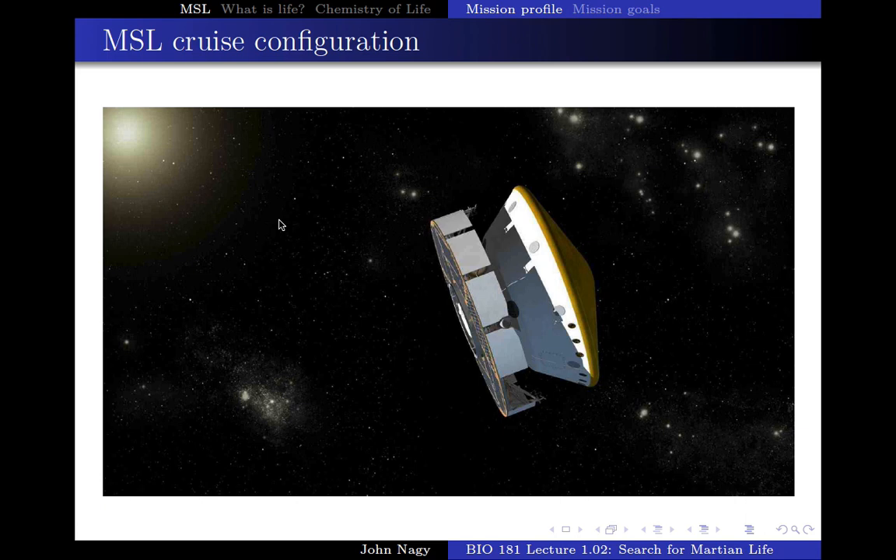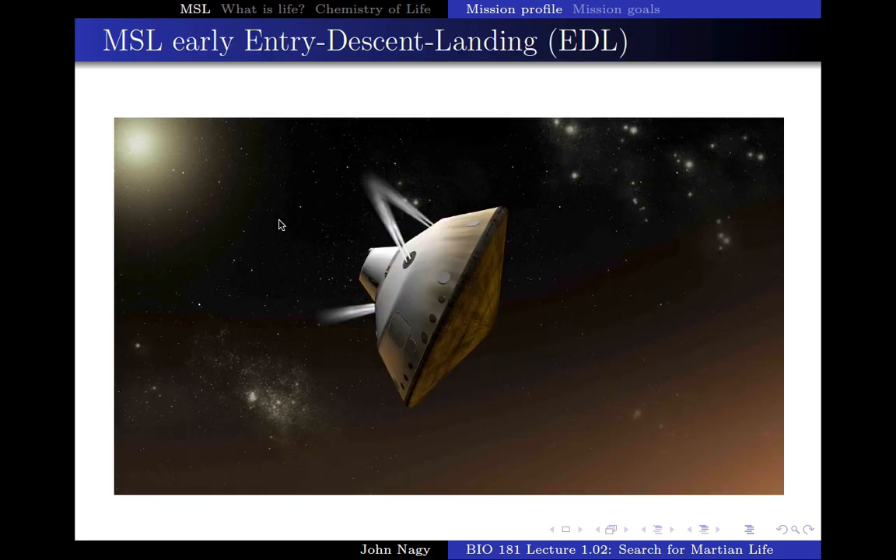As it approaches Mars, it does not go into orbit — it actually goes directly into Mars, sort of like hitting Mars with a bullet. That power supply unit falls off, and this flying saucer part then starts to go into the Martian atmosphere. This is the heat shield, and you can see it's orienting itself so that the heat shield is down. This phase of the mission is called entry, descent, and landing — entry of the atmosphere, then descending and landing on the planet.